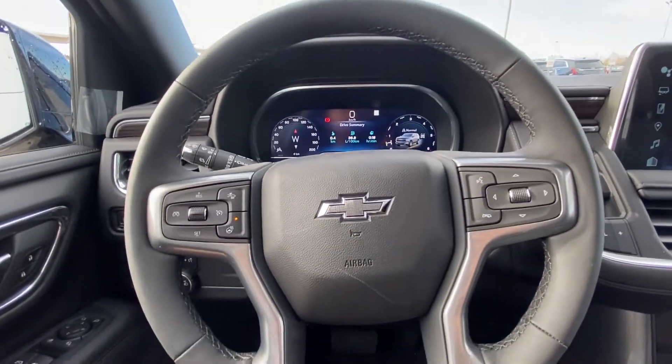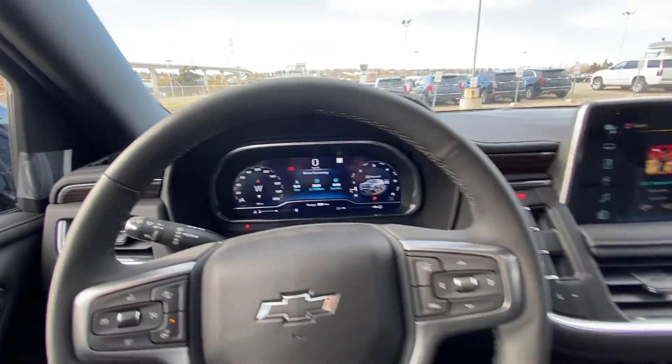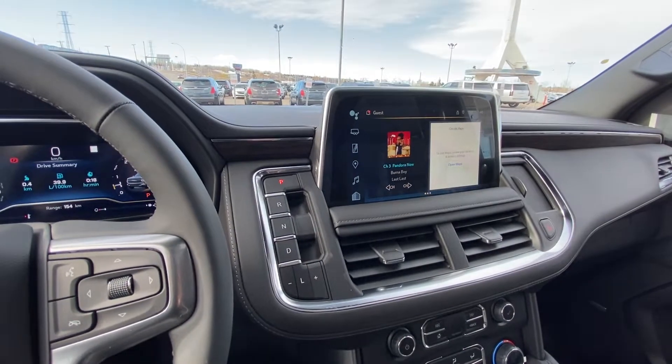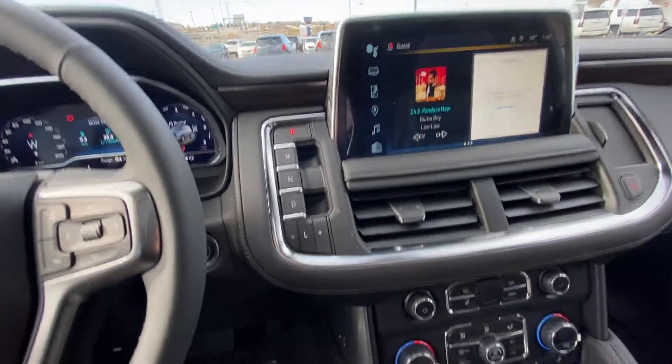A leather wrapped heated steering wheel with cruise control and audio controls, a full digital gauge cluster, push button ignition, and a nice large 10-inch touchscreen. You also have the gear selecting system on the dash.